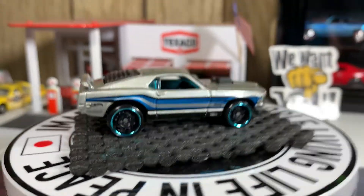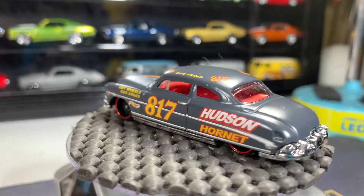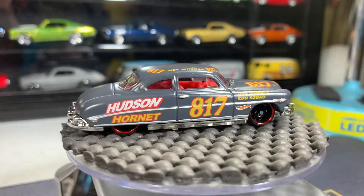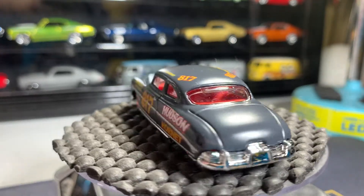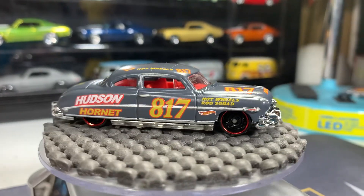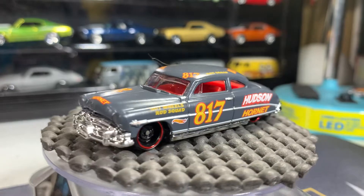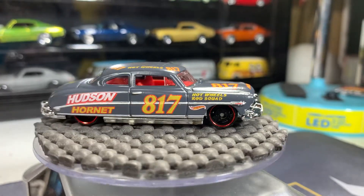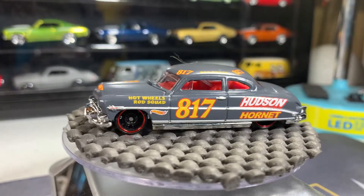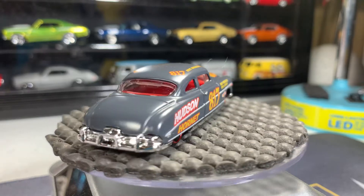Next one I don't bring out much either — Hudson Hornet. This one's a great looking casting, glad I have this one in my collection. I have two different colored variations. It's just so big, such a long car — it sticks out quite a bit. The turntable is a little lopsided so I'll eventually get a new one.